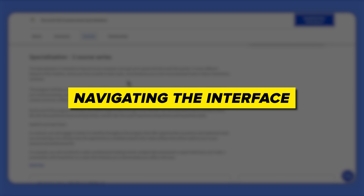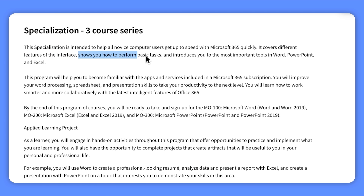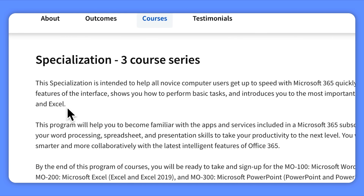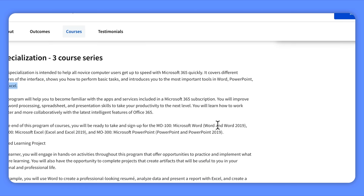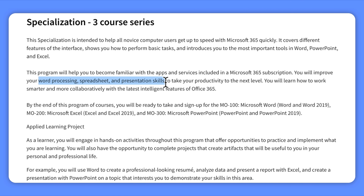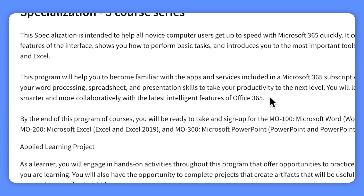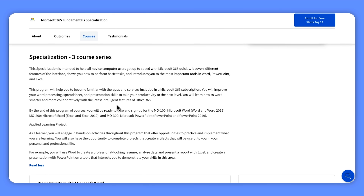Navigating the interface — you will discover different features and learn how to perform basic tasks in Microsoft 365. Mastering essential tools — you will become proficient in Word, PowerPoint, and Excel. Boosting productivity — you will improve your word processing, spreadsheet, and presentation skills to work smarter and more efficiently. Collaborating — you will also explore the latest intelligence features of Office 365 to collaborate effectively with others.